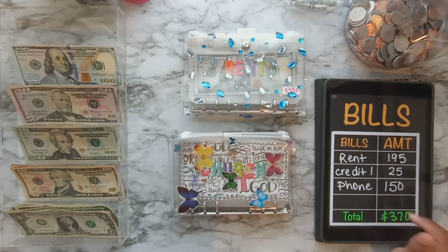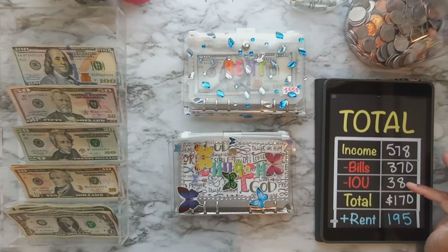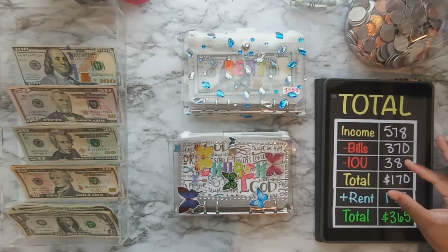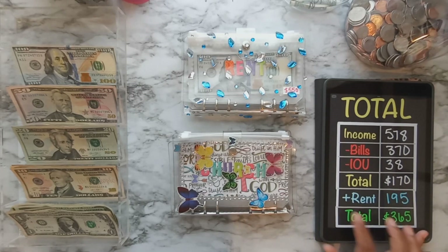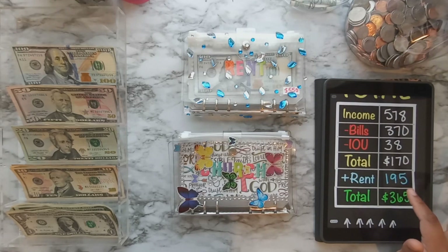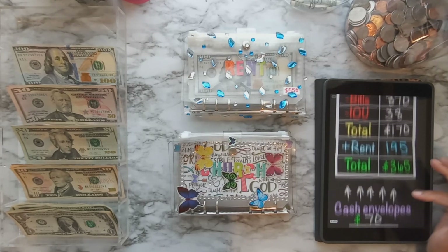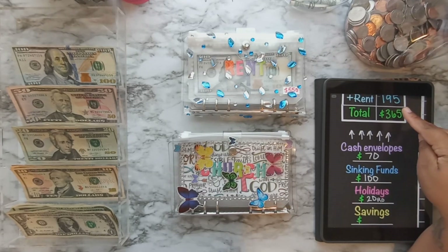Bills out of the pay are rent, credit, and a phone bill, totaling $370. Income is $578. I do owe a few of my envelopes — $38 — which equals $170. But if you add the rent of $195, that's the only bill I actually stuff on camera. The other bills I leave in the bank, which is why I added rent back in to get the total of $365 we'll be stuffing today.